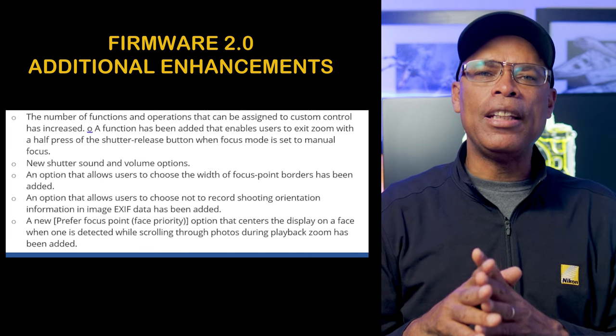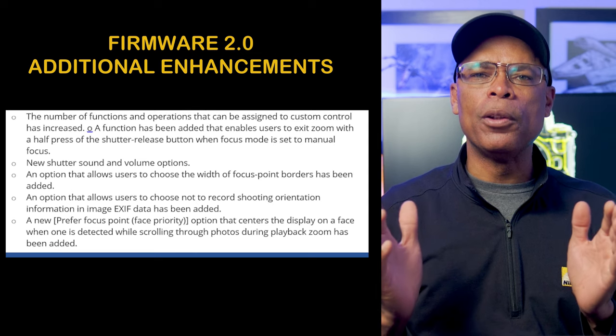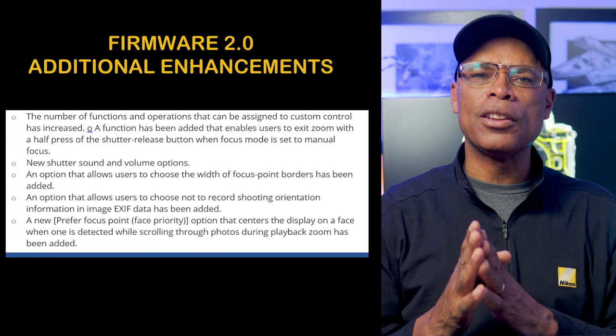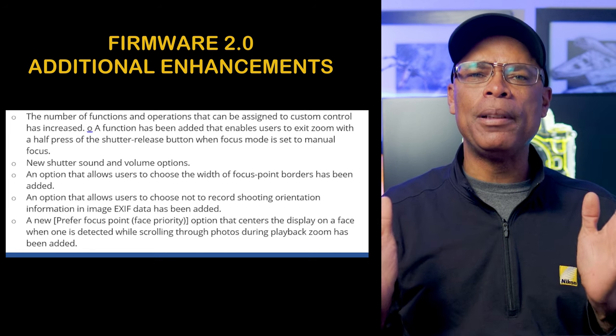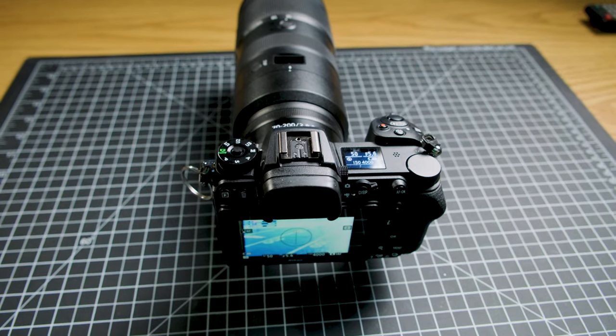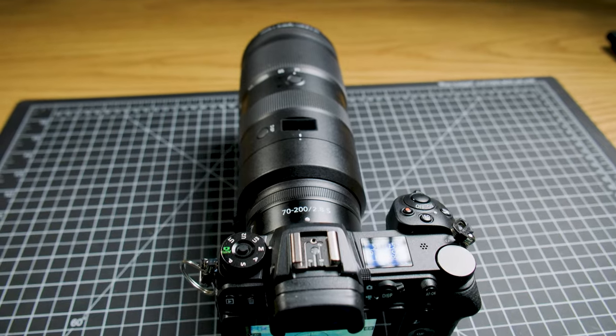A new preferred focus point face priority option centers the display on a face when one is detected while scrolling through photos during playback zoom. Nikon Z8 users should rejoice that Nikon supports the community through free firmware updates that add features and bug fixes. I have a Nikon Z6 II that is three years old and Nikon is still releasing updates. Nikon with update 2.0 proved that they are backing their products long term.